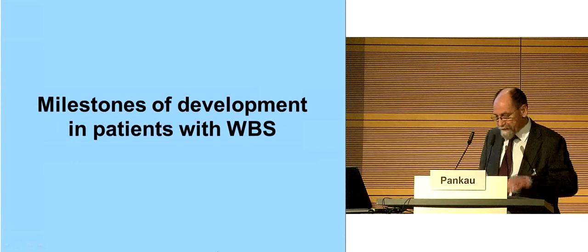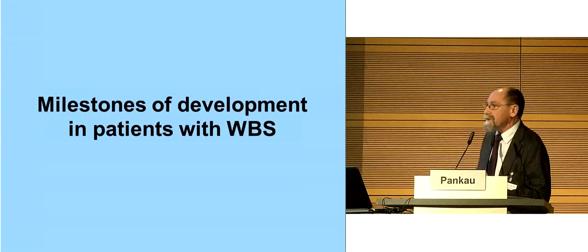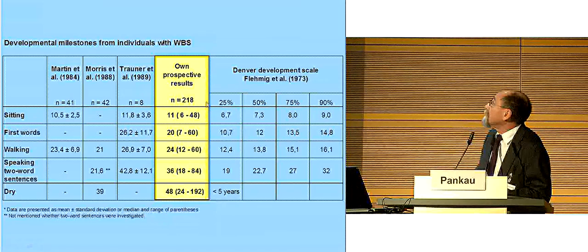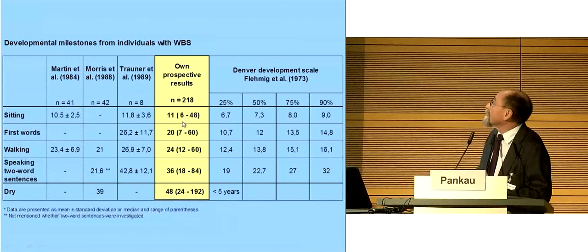I will say some sentences about milestones of development in patients with Williams-Beuren syndrome. On our own data of 218 patients, there is a wide range for sitting well — between 6 and 48 months — as well as for speaking first words, walking alone, and speaking two-word sentences. The mean is always behind the 90th percentile of the Denver developmental scale.